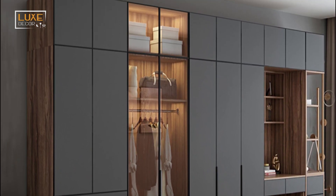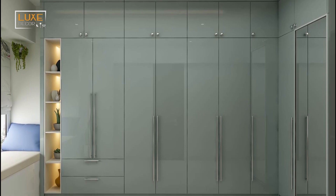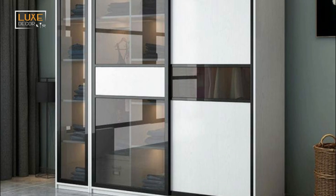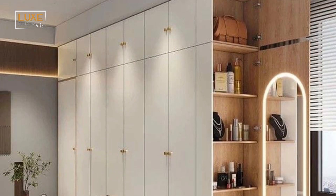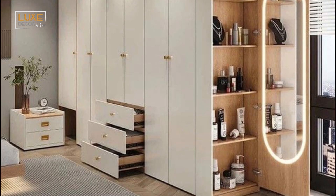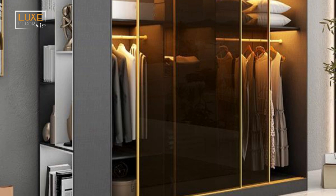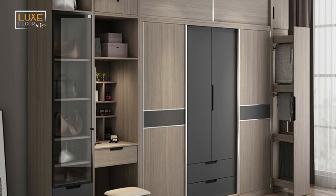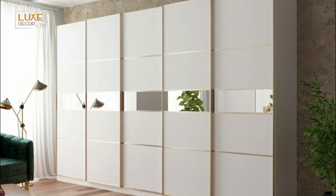If you have a dark room, you should opt for a mirror-fronted cupboard. A mirror will reflect the light and make the space look bigger. Most of these cabinets are also equipped with tinted mirrors to make the room appear bigger. Some people prefer handle-less wardrobes because they don't require much space.